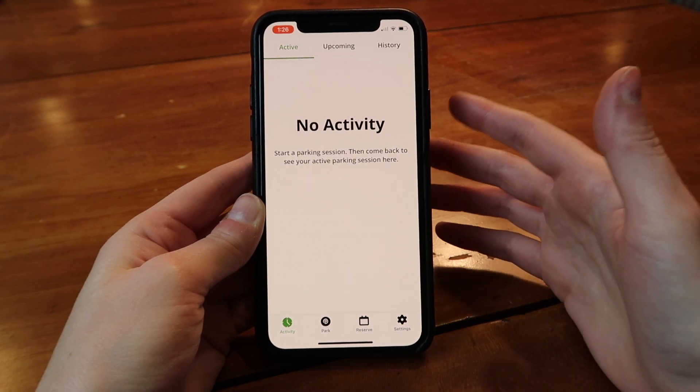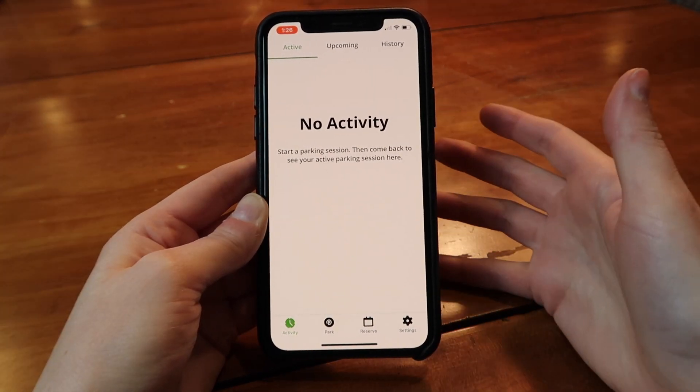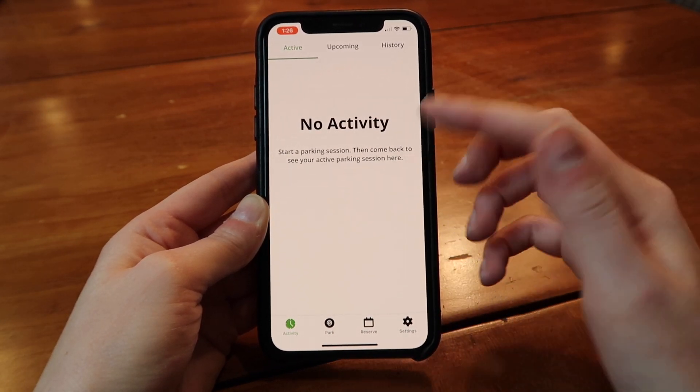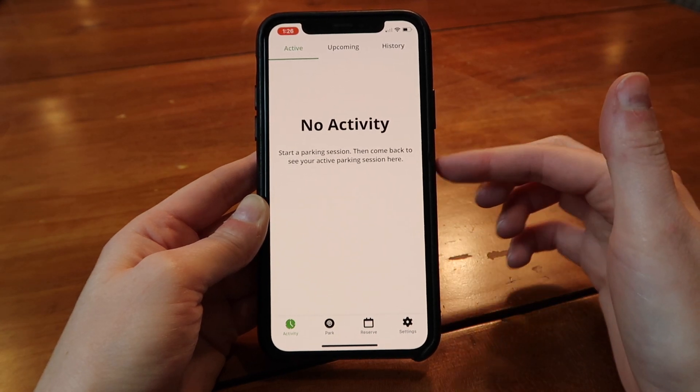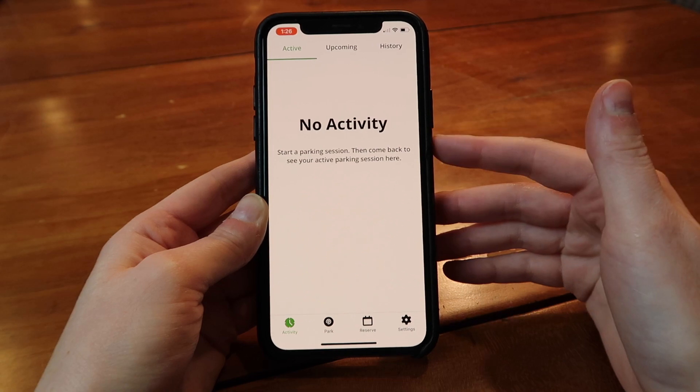The best part about the parking app is you'll get an email 15 minutes before your time is up. So I'll not only be alerted that my time's running out, but I'll also be able to add time right in the app. I don't have to worry about it or run back to the car — I can just add time right here.